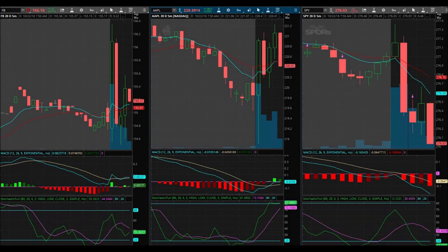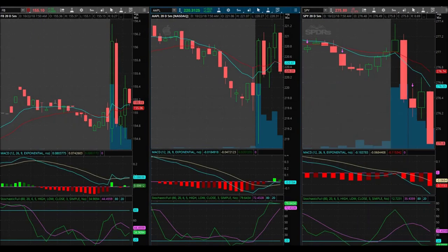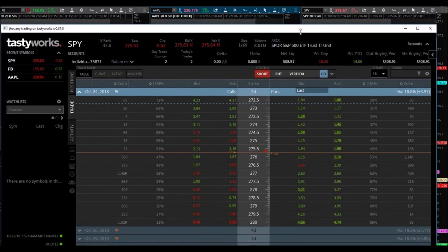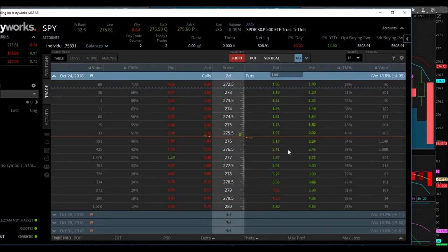You hate to see that guys. $2.22 and climbing — higher and higher. I could have been getting out here. $2.24. The 276.50 puts are now $2.24 by $2.28. $2.27, $2.32 — I can't believe that. Actually, I can believe that, because that happens quite often in my trading. That is sickening. $2.38 by $2.48. Remember I got in at $2.08 and sold at $2.03 for a 5-cent loss, and it's now trading at $2.41 by $2.45.